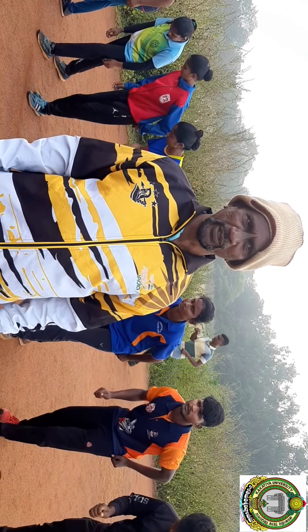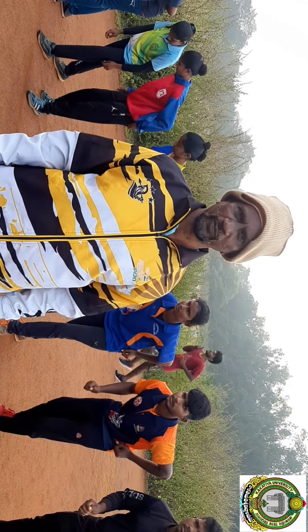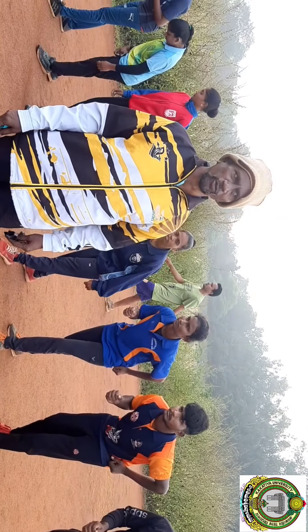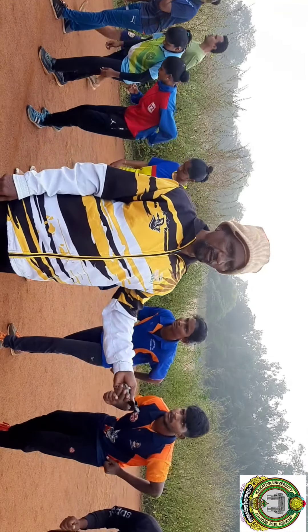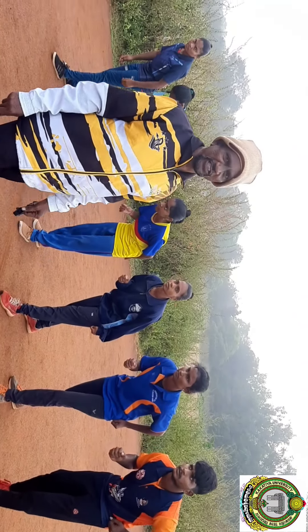This is a 600m run/walk test. This is an endurance test. This is a physical fitness test.